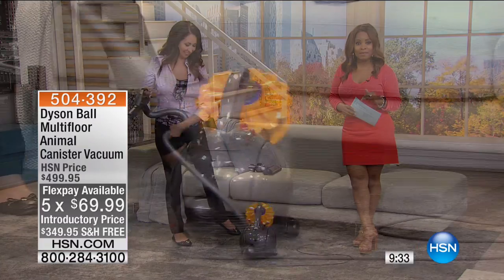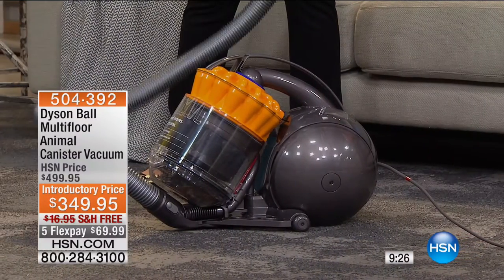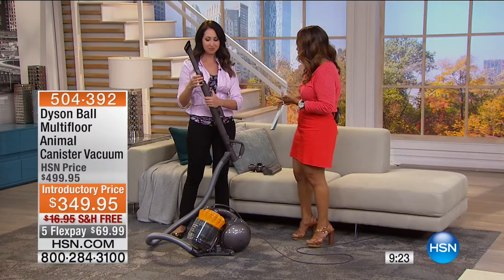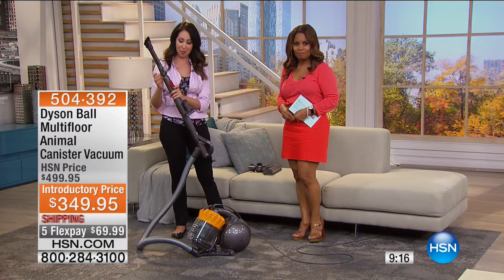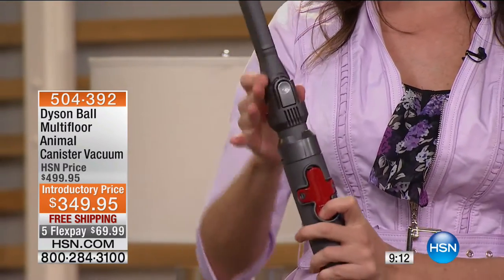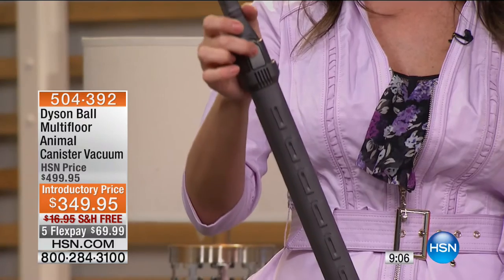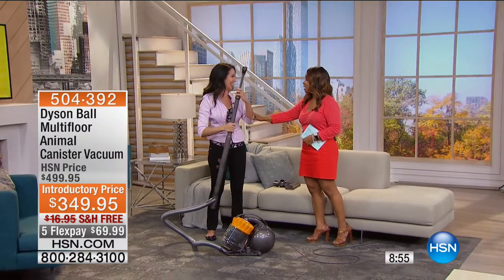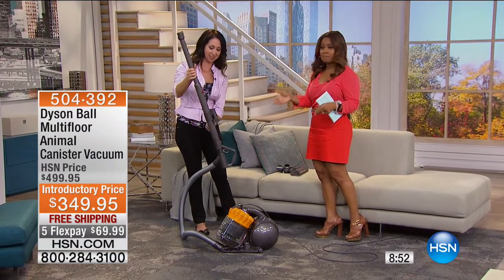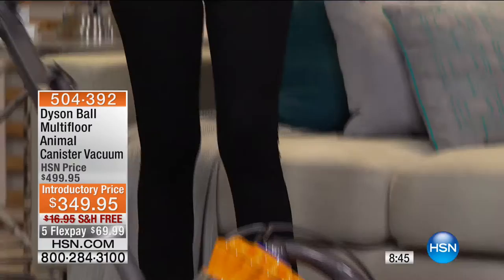It has eight different height settings — push the red button and get as much or as little reach as you want. You can get the cobwebs up in the corner — look how high you can reach. You don't have to get on a step ladder or a ladder, which can be dangerous. Keep your feet planted on the ground but get to those high places. The ceiling fans — I looked at my ceiling fan blades the other day and realized I had been slacking on the job. It's hard to practice what we preach.